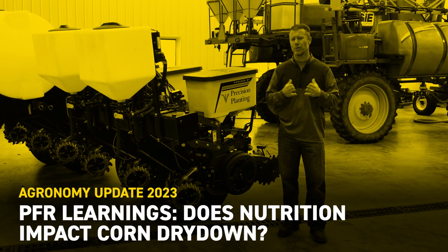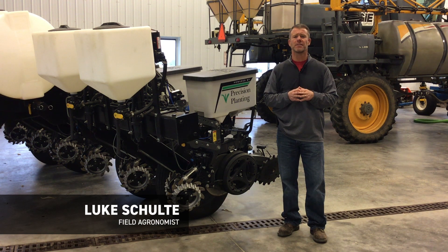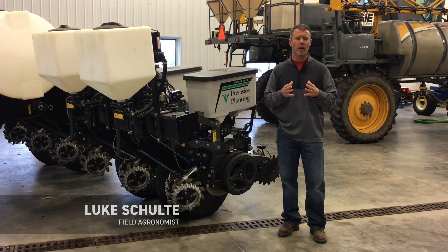Hello everybody, Luke Scholder, Field of Grounds for Vectar Hybrids. In a year in which corn dry down came at a premium, what were some of the management practices that ultimately impacted grain moisture at harvest?